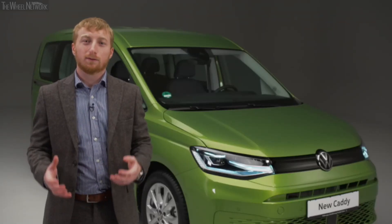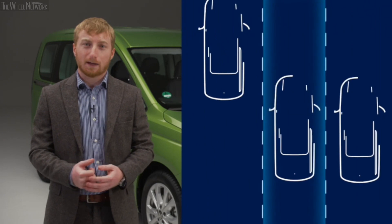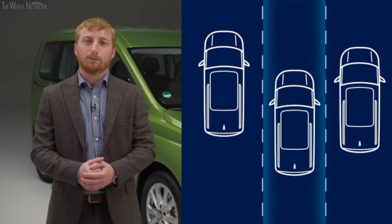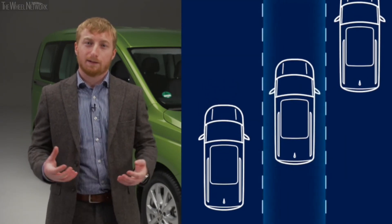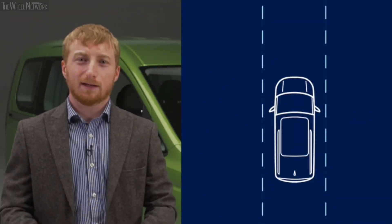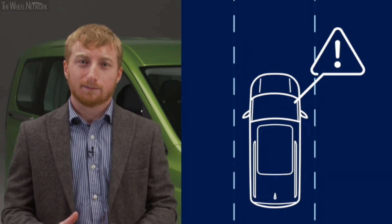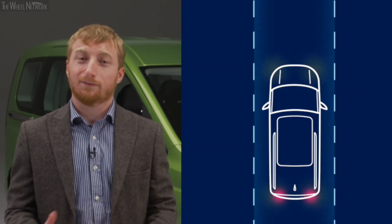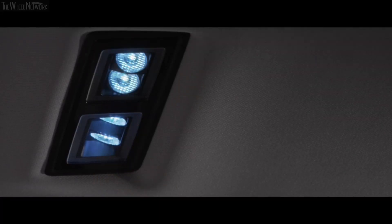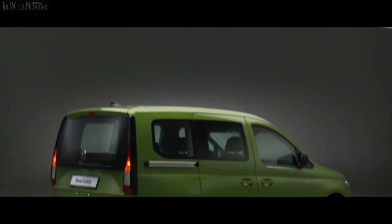Safety is also at the heart of Caddy's redesign, with a host of state-of-the-art driver assistance systems. Lane Assist is standard on passenger variants and helps prevent the vehicle from drifting out of its lane, reducing the chance of accidents on longer journeys. Emergency Assist is available as an option on DSG models: when Travel Assist is activated, it detects if the driver becomes inactive, keeps the vehicle in its lane, switches on hazard warning lights, and brakes to a stop if necessary. Caddy is the most capable, most comfortable, and smartest MPV in its class — Caddy: for life, unlimited.